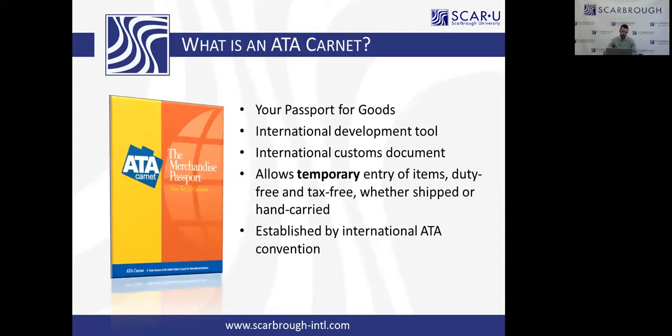It is a standardized harmonized customs document. It's the only customs document of its type that not only touches the hands of US Customs and Border Protection, but potentially up to 77 other customs administrations throughout the world.